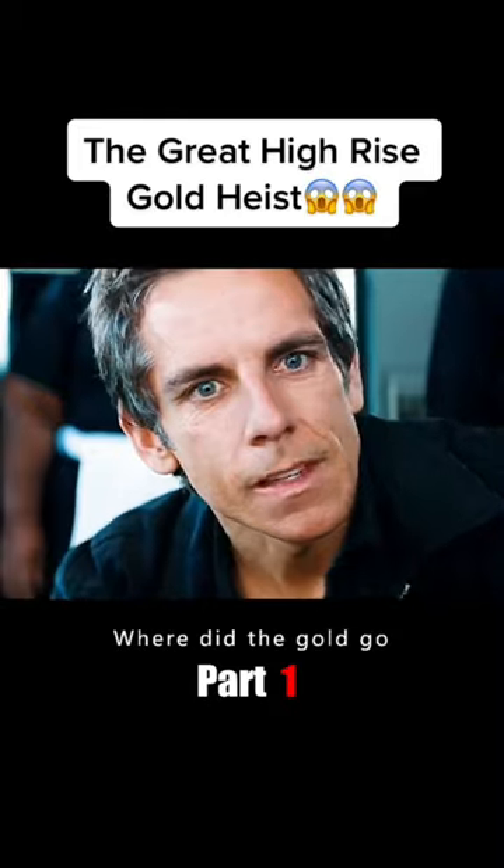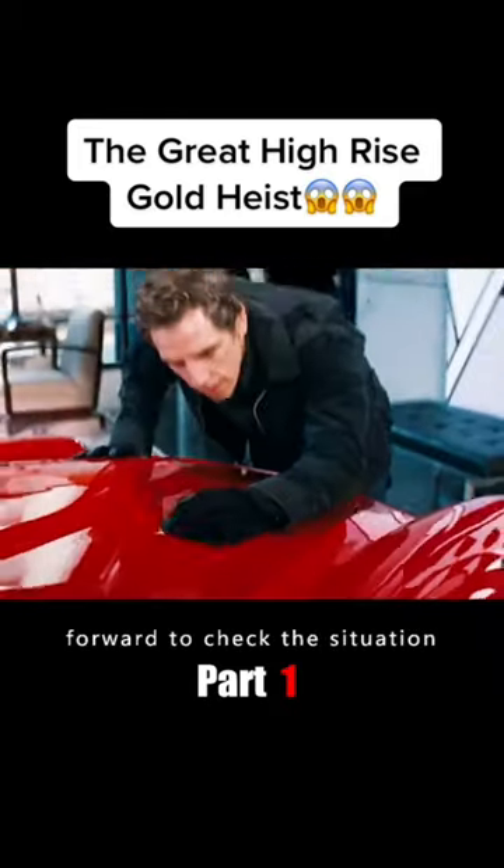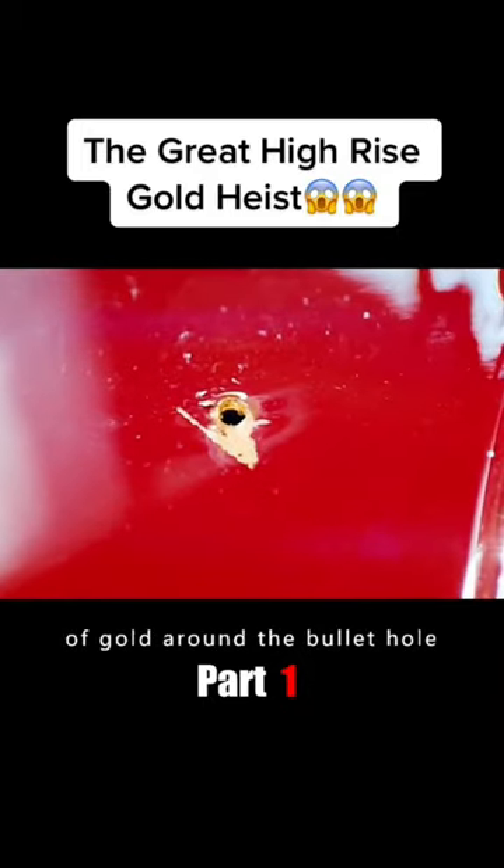A few people were stunned. Oh my God, where did the gold go? But then one man's handgun accidentally discharged. The bullet hit the bonnet of a car. The man rushed forward to check the situation, and when he saw the glitter of gold around the bullet hole, he called out to his teammates.